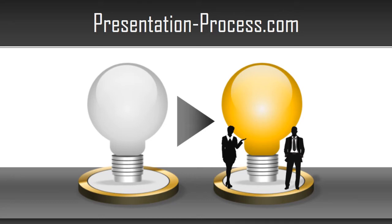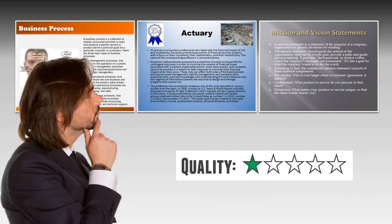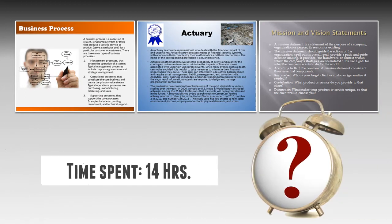Hi, I am Ramgopal from PresentationProcess.com. Are you struggling to create professional looking PowerPoint slides? Are you losing your audience because of boring slides? Are you spending too much time polishing your slides?